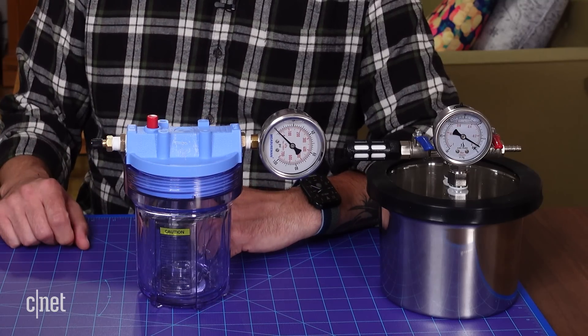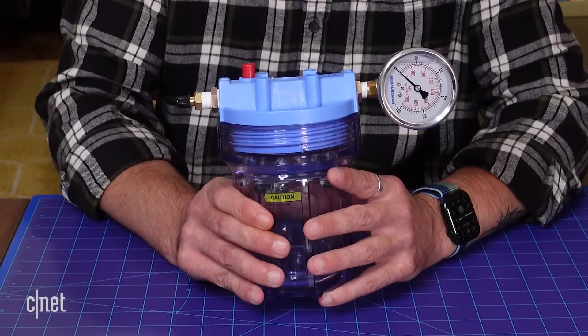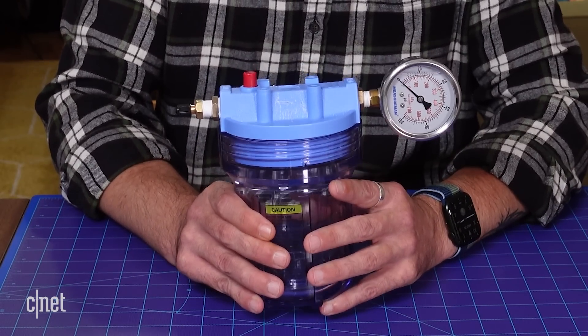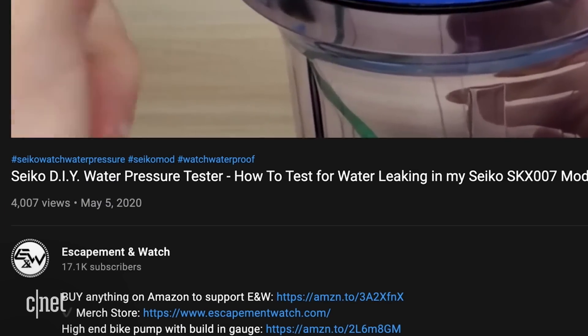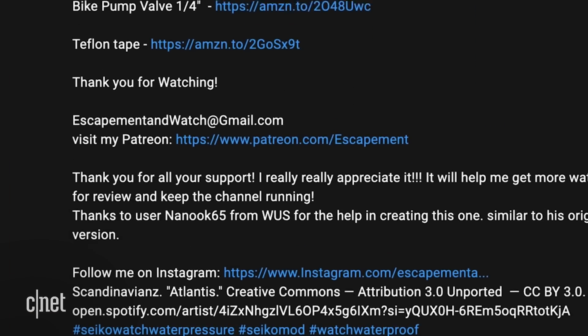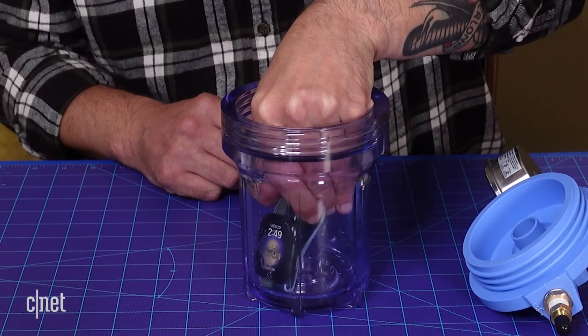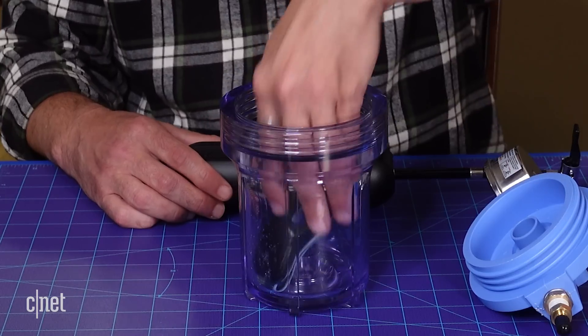I'm going to start with water, and if the watch survives this, I'll move on to dust later on. This container is set up to simulate the pressure of 50 meters of water, or even more than that actually. I borrowed the design from Falling Titan over on the Escapement & Watch YouTube channel. For this demonstration, I'm going to submerge the Apple Watch Series 7 in some filtered water, apply pressure with this motorized bike pump, and let it sit for 30 minutes. When it's done, we'll take it out and see if it's still working.